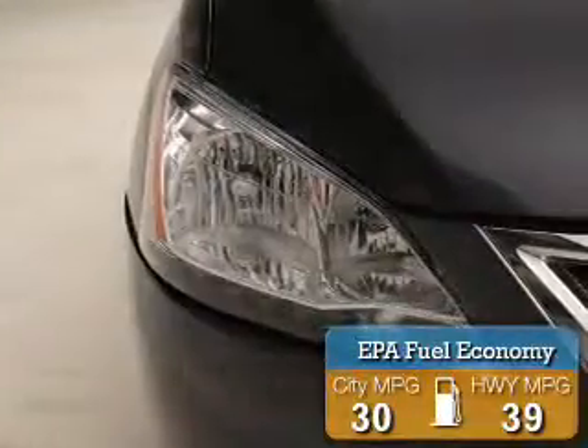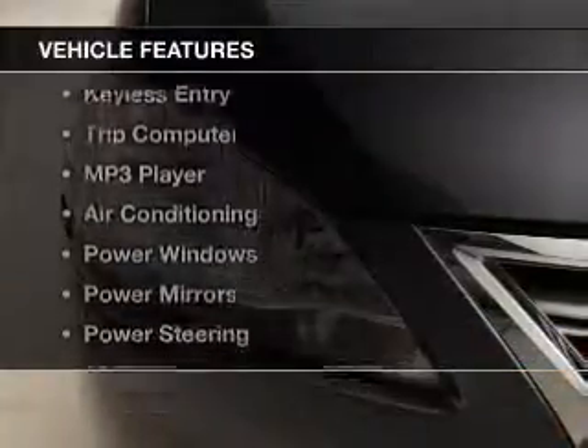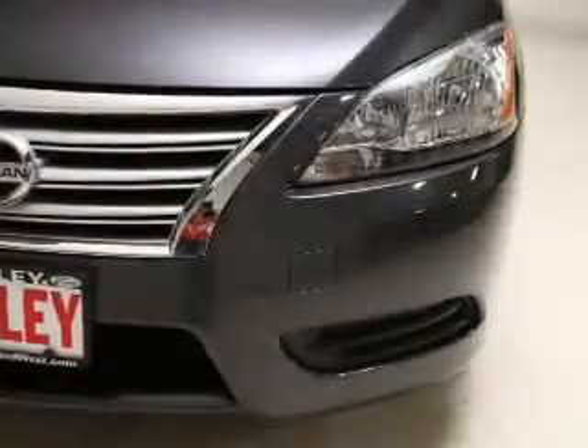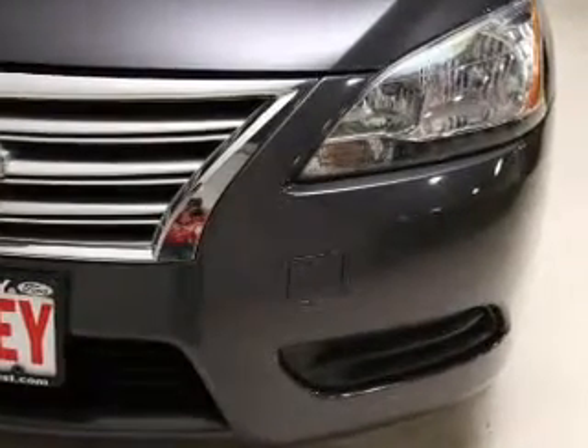Great fuel efficiency saves you money by requiring fewer trips to the gas station. The features include keyless entry, a trip computer, an MP3 player, air conditioning, power windows, power mirrors, power steering, and AM FM stereo with a CD player.